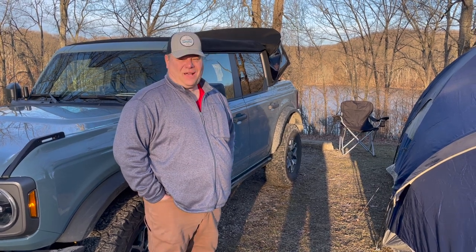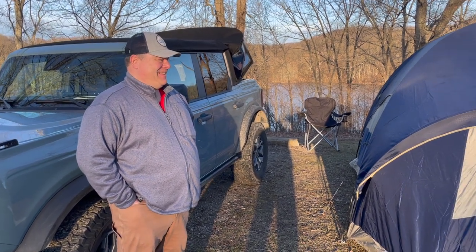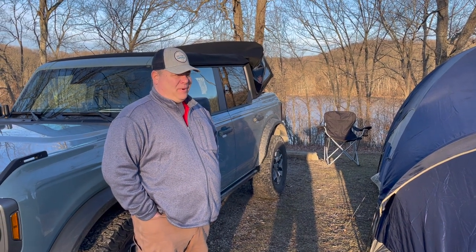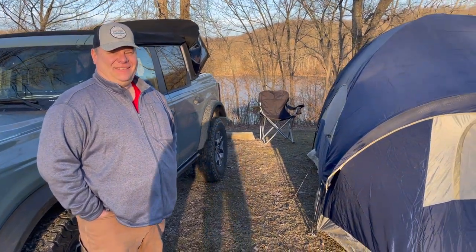I wanted to get a new hobby so I got into this. You really went big going out to Moab for your first real camping trip. Yeah, that's going to definitely be a fun trip. It'll be the first trip my wife and I have taken without the kids. It'll be a good experience. Thanks for sharing.